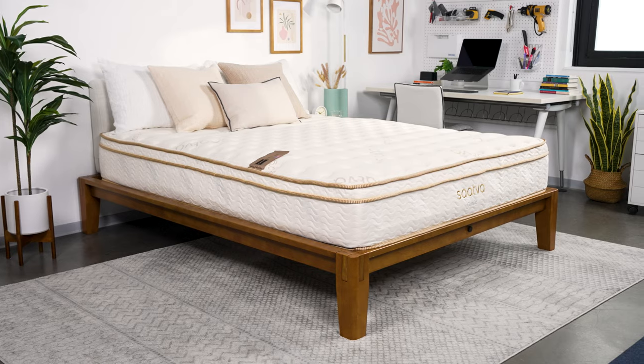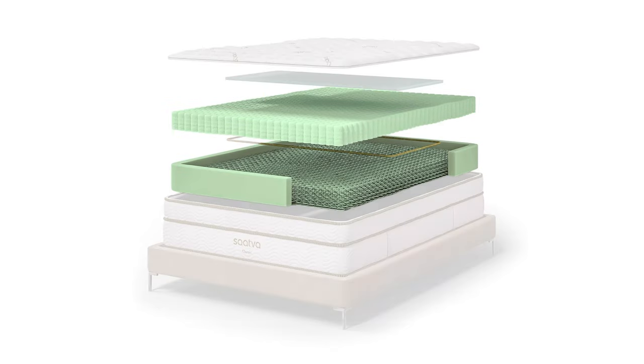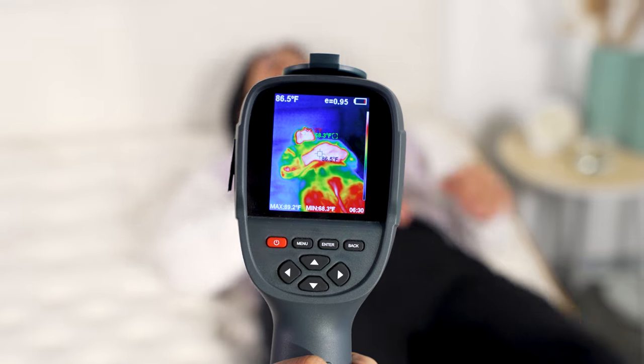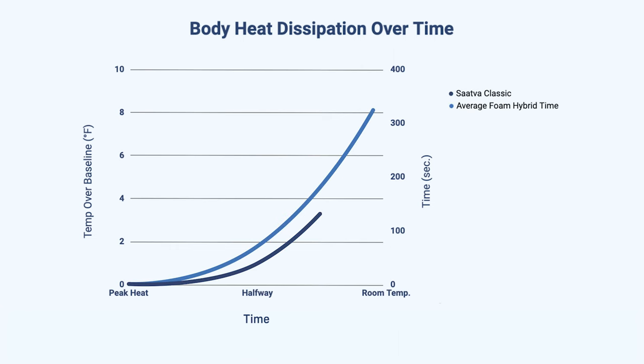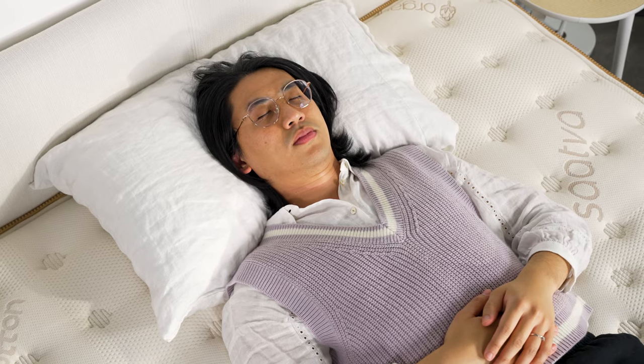Back in our Seattle test lab, we put the Saatva Classic through our testing. As you might expect, the mattress excels at temperature control. One of the main culprits of a bed that sleeps hot is the presence of memory foam, and on the Saatva Classic there just isn't a lot of foam. The bulk of the bed is made with dual layers of coils. Our testing team laid on the Saatva for five minutes, then used a heat gun to record how much the bed heated up, and measured how long it took to return to baseline temperature. The Saatva Classic doesn't heat up nearly as much as the average foam hybrid, and it cools off noticeably quicker as well. Testers also reported a feeling of sleeping on the bed rather than in it, which is one more factor in helping you sleep cool.